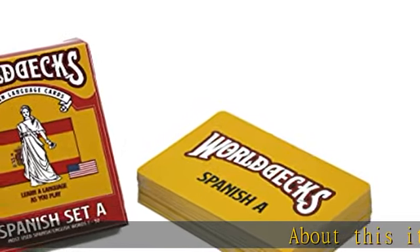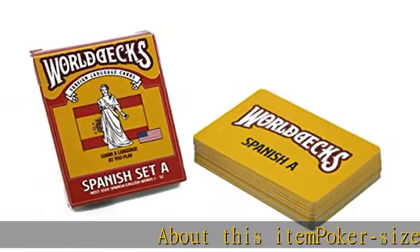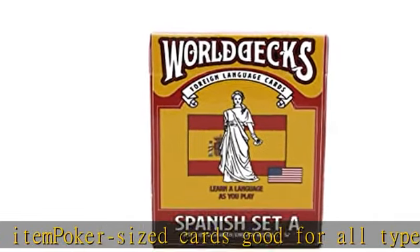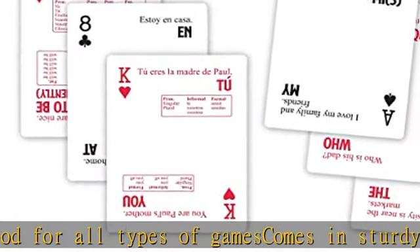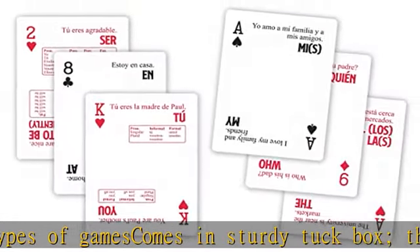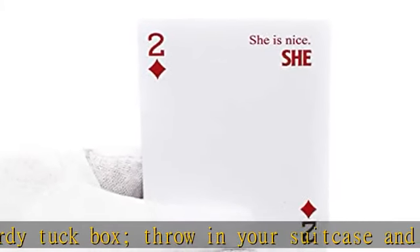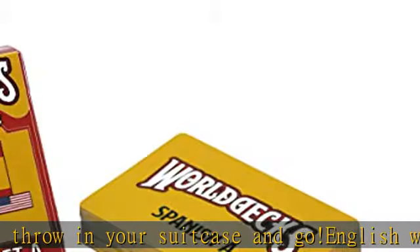About this item: poker-sized cards, good for all types of games, comes in a sturdy tuck box — throw in your suitcase and go. English word or phrase on one end, Spanish on the other. Great for students, business people, tourists, and passive learners. Most used Spanish words 1 to 53. See the description to get this product today at the best price.